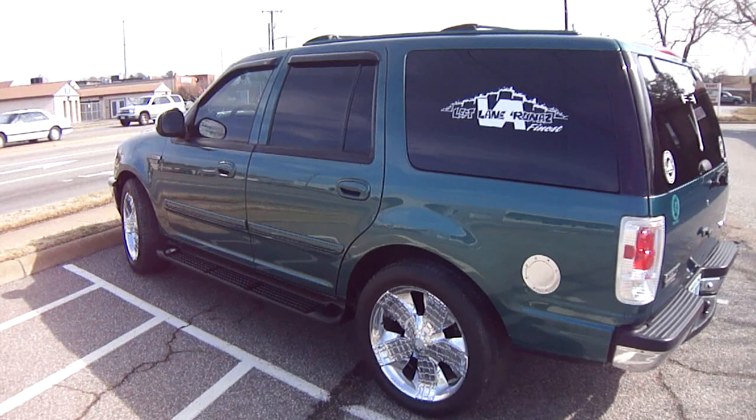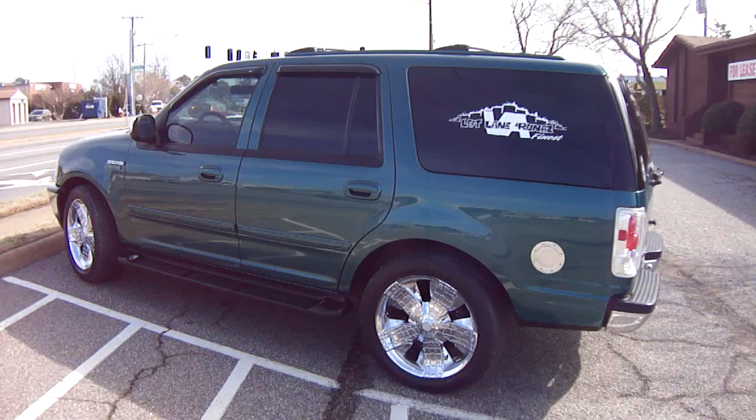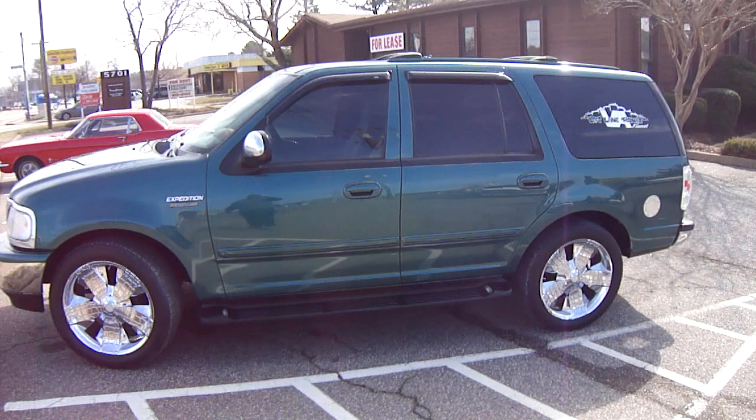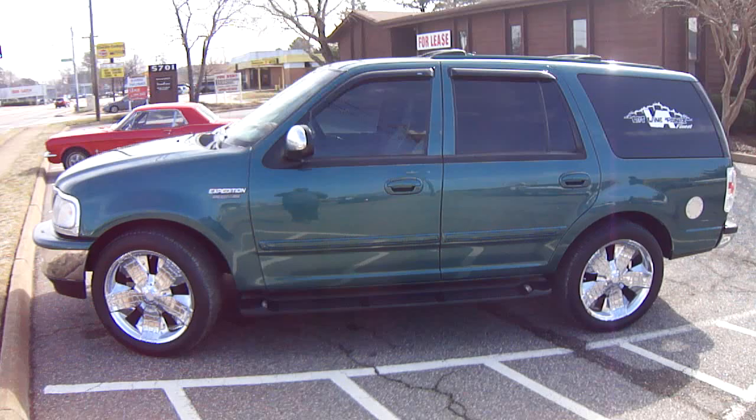We also do insurance claims. So whether it's your average vehicle or a show car vehicle and it gets damaged, vandalized, or anything like that, just give us a call. We work with all the insurance companies. And those of y'all with the high deductibles, I definitely work with your deductible. I know everybody doesn't have the $250, the $500, or even the $1,000 deductible just laying around — because an accident is an unfortunate situation.